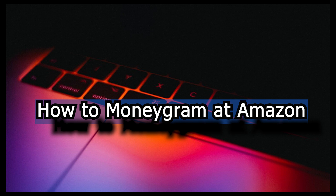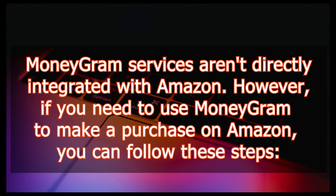How to MoneyGram at Amazon. MoneyGram services are not directly integrated with Amazon. However, if you need to use MoneyGram to make a purchase on Amazon, you can follow these steps.